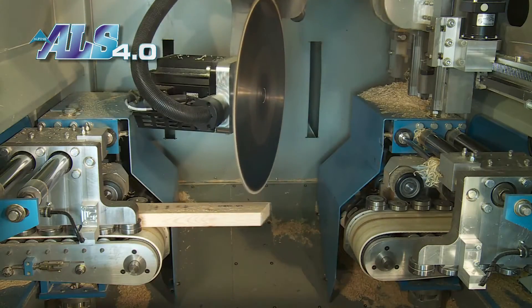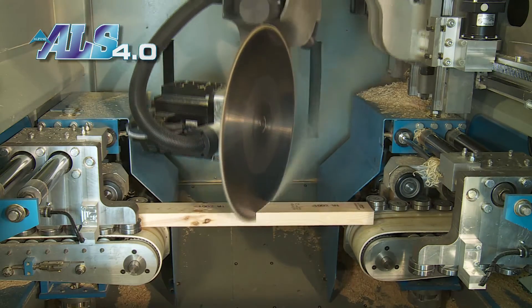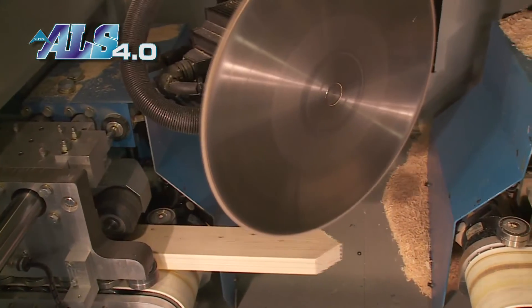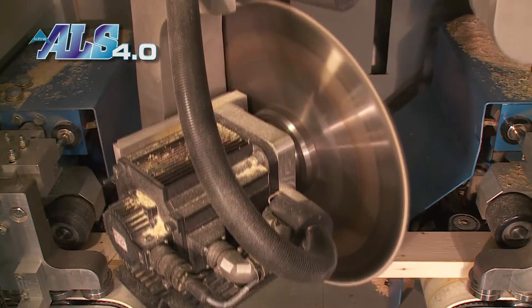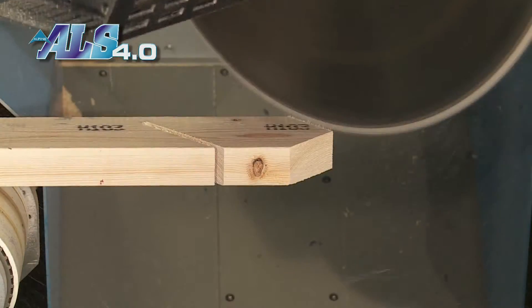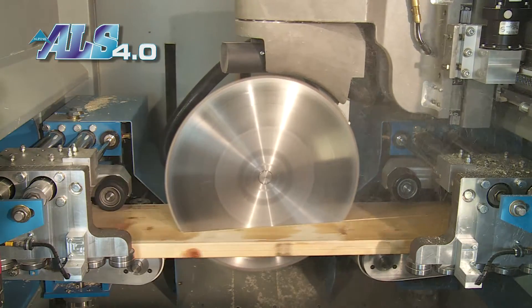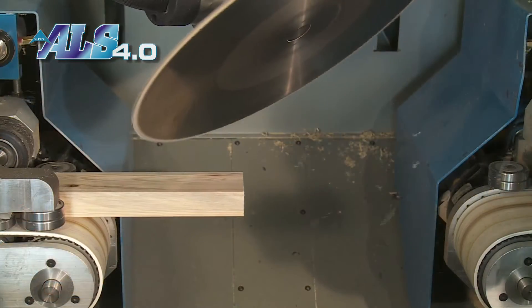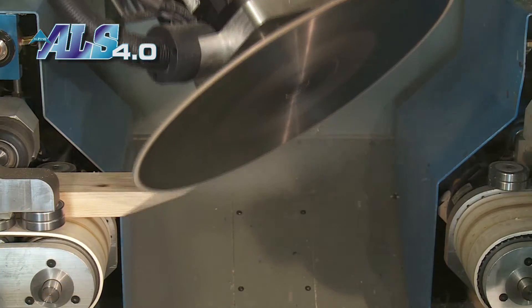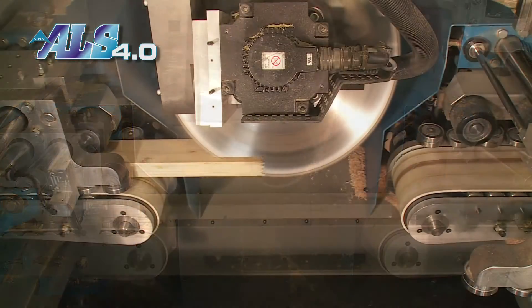The ALS 4.0 cuts most industry standard truss parts. The saw will cut short pieces, four-angle webs, and even short four-angle pieces. The ALS can cut scarves and long scarves — the maximum length of a scarf is unlimited. Beveling models can cut bevels, double bevels, and ripped valley bottoms.